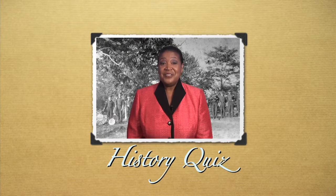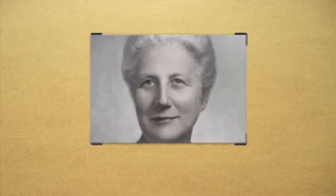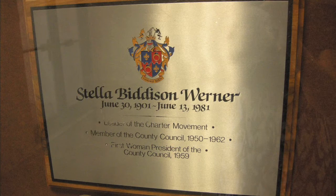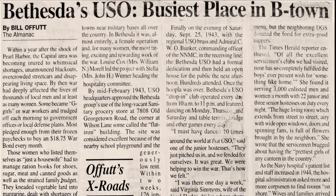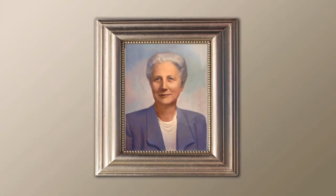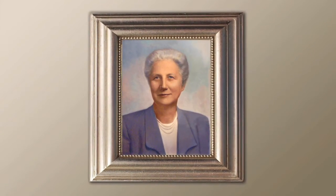How did you do on the history quiz? Stella B. Werner, the first woman president of the Montgomery County Council, did many things for this county. As heard in today's show, she helped organize the Bethesda USO during World War II. In the 40s, she headed the county's first charter commission, creating the constitutional framework for the county government. She was also a member of the county's press association and hosted a radio show on WBCC in Bethesda.